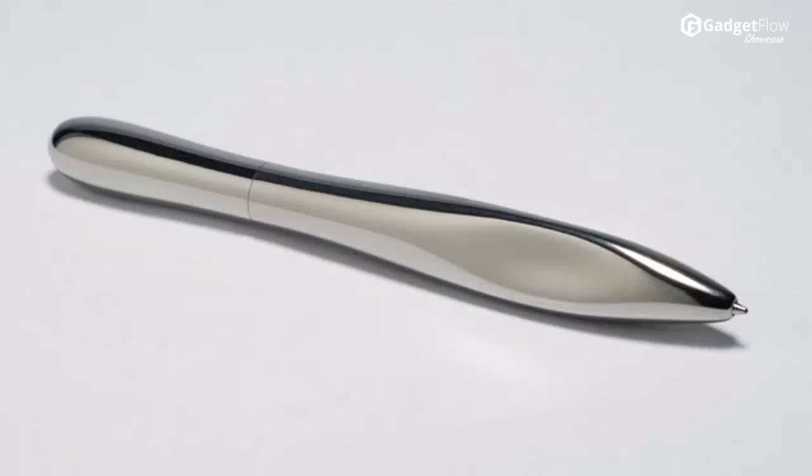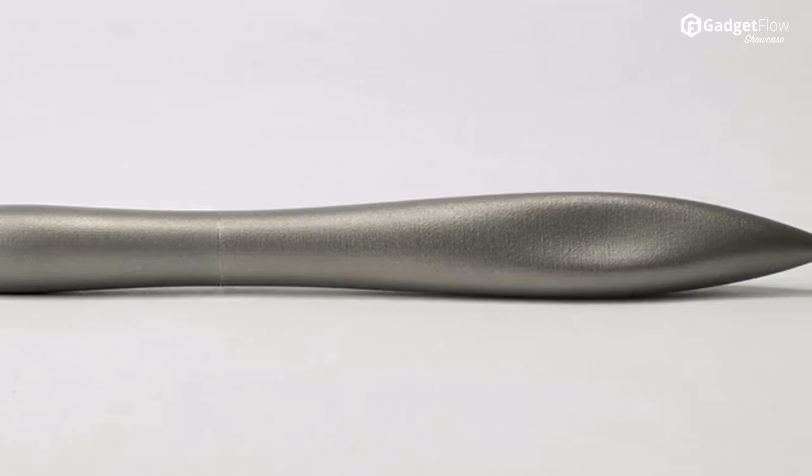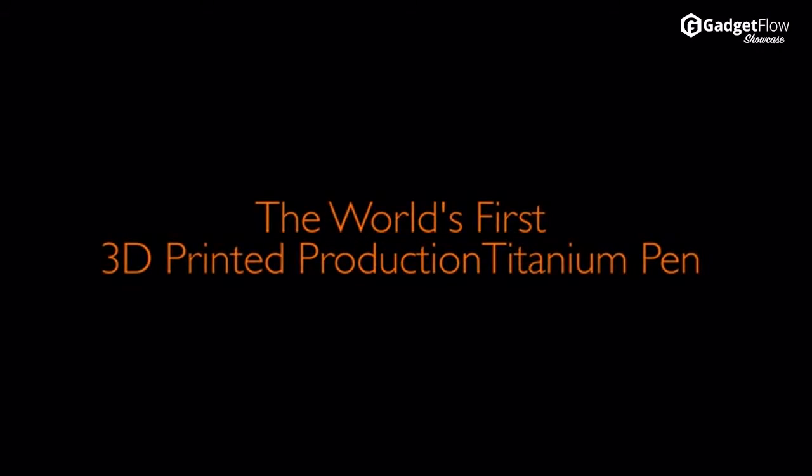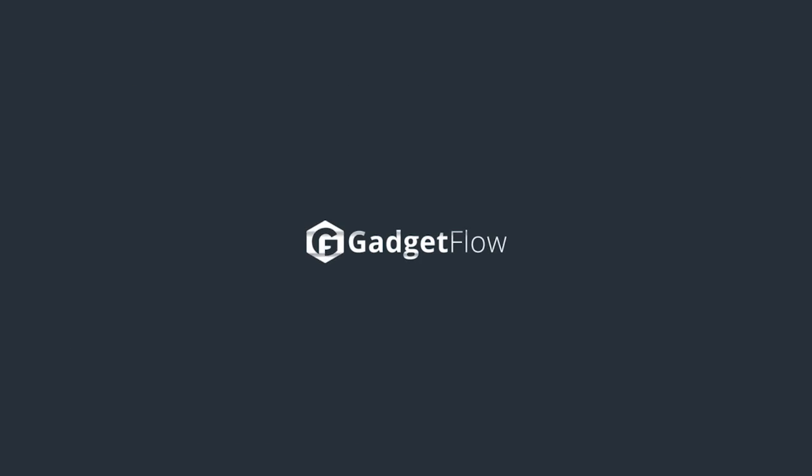Perfectly weighted and beautifully balanced, the P22 can be held ambidextrously anywhere along its unique pinch points, allowing for an unparalleled writing experience with ease and comfort. Check it out on Kickstarter today!